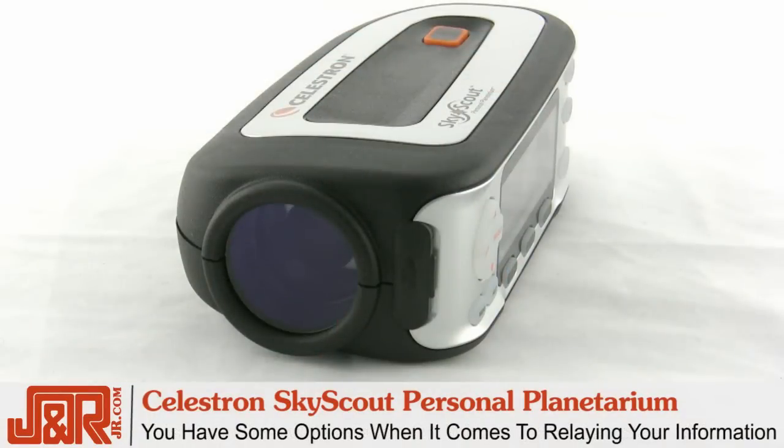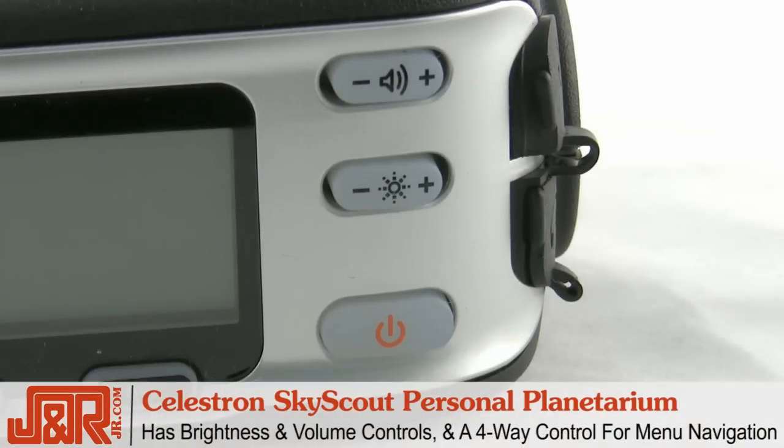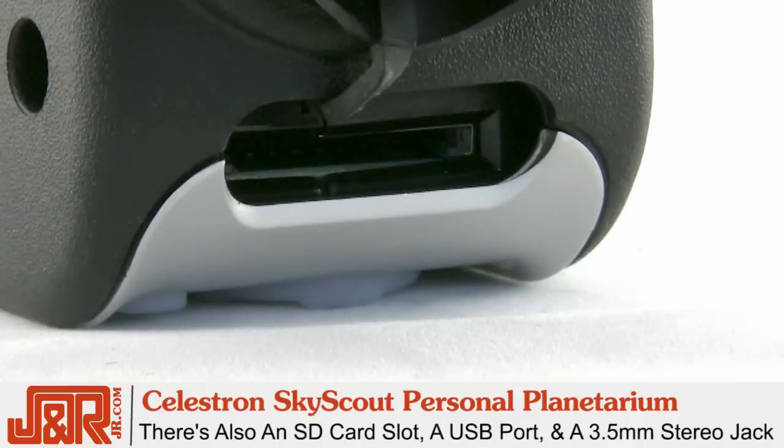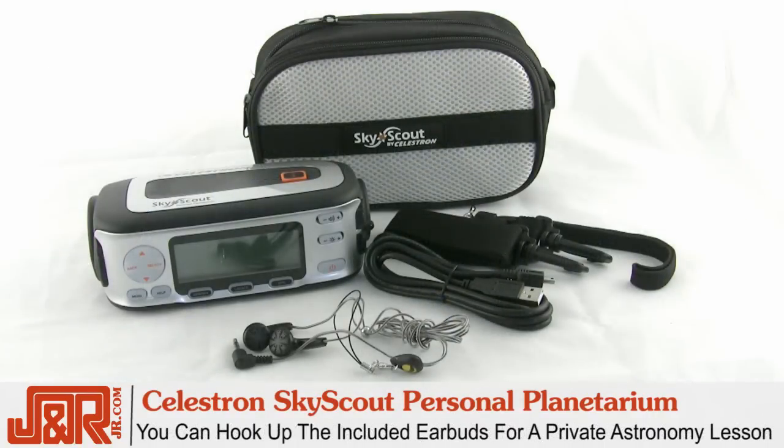You have some options when it comes to the relaying of information. There's brightness and volume controls on the device and a 4-way control of menu navigation. There's also an SD card slot, a USB port, and a 3.5mm stereo jack, so you can hook up your included headphones and tune into your private astronomy lesson.